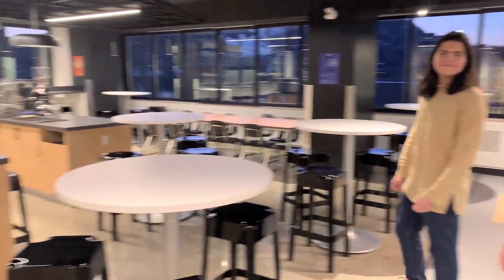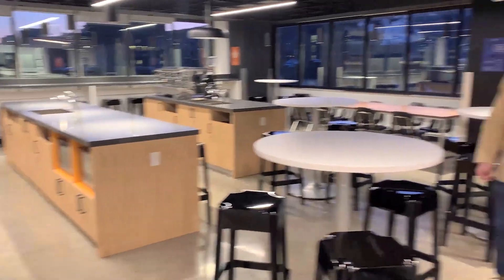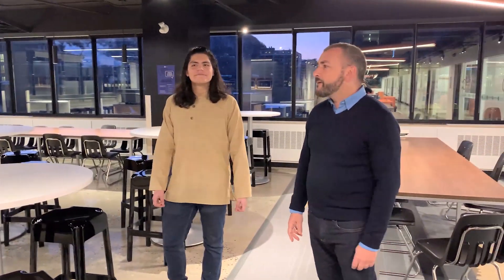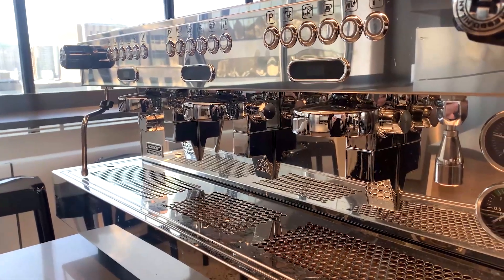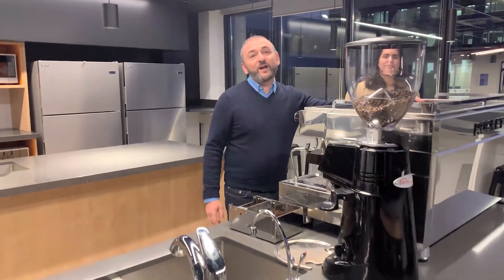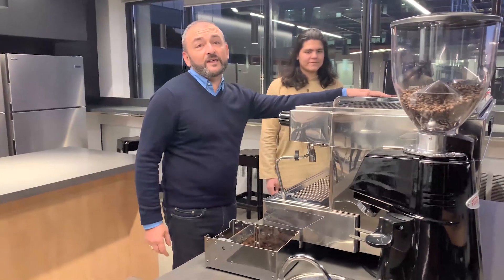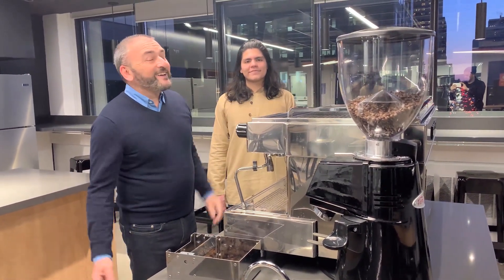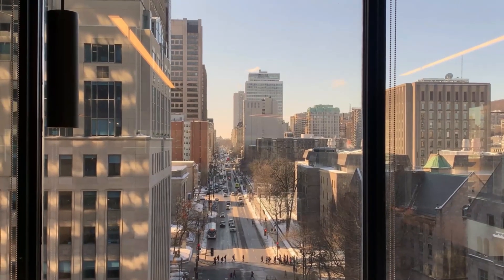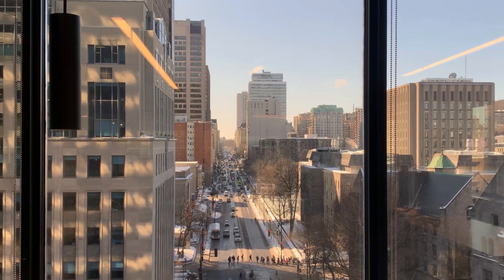This is our lounge café area where students are together at break time and at lunch time. You can see here our big baby — the café machine that we use for our café work skills starting very soon, where you can learn to become a barista. Come and see the wonderful view that we have here — it's right across from McGill University.